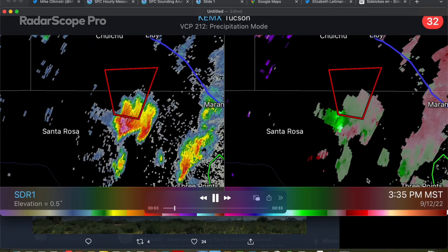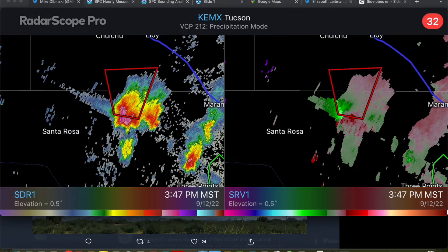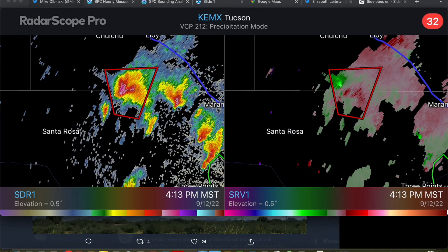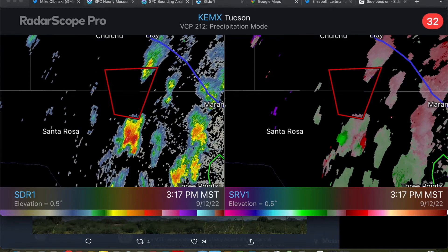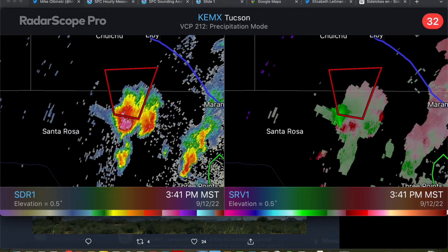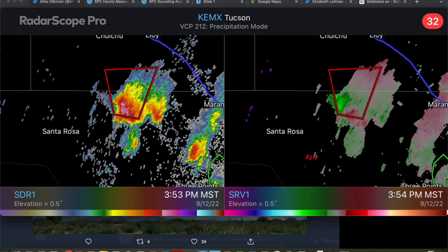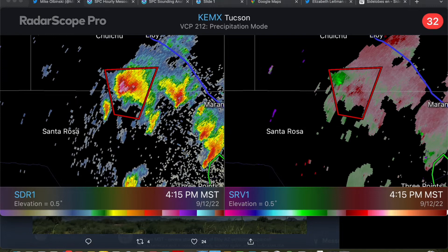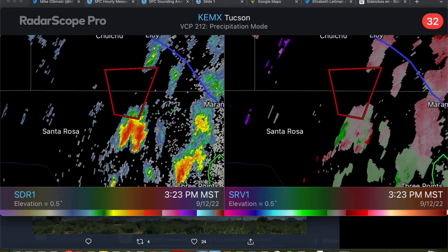Hey everybody, Trey here. Welcome back to another video. We had quite a bit of interesting weather across the Arizona deserts today. We've had a number of severe thunderstorms, including a few supercells and one that produced a tornado warning well to the south of the Phoenix metro area, south of the town of Eloy. So I thought it'd be a perfect time to do a little meteorological breakdown of this event.